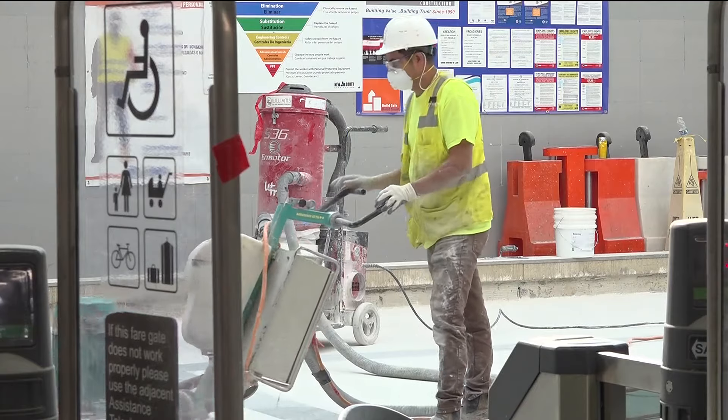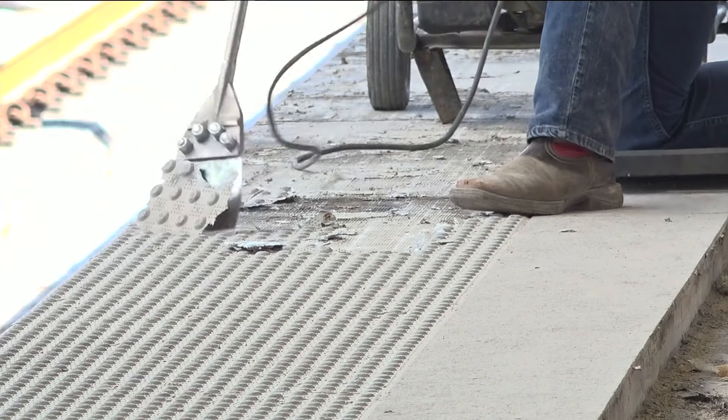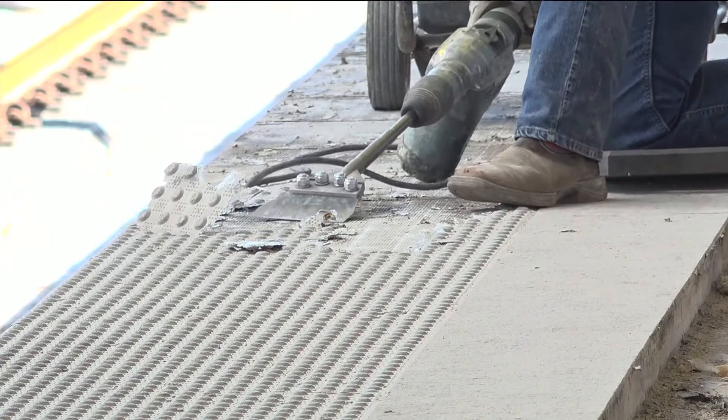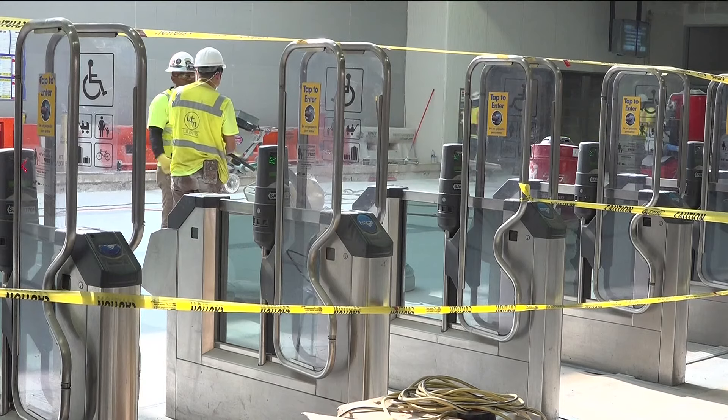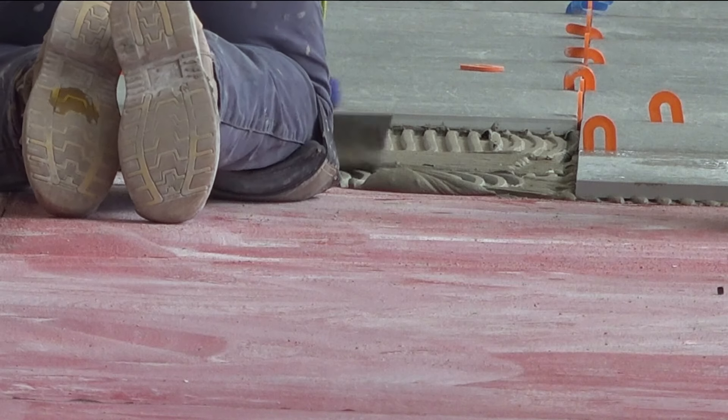The renovation work on the concourse and platform levels includes new flooring, replaced ceilings and lighting, plus infrastructure for a new elevator. We got a little behind-the-scenes footage that shows you that right there. During the six-week temporary closure, travelers had the option to also use shuttles back and forth.